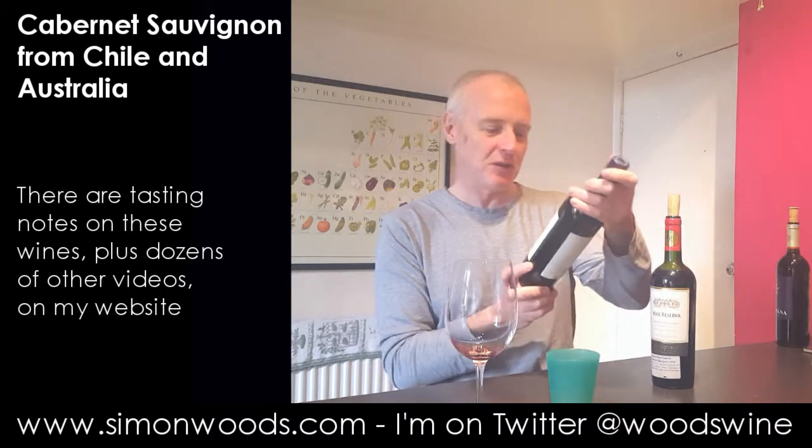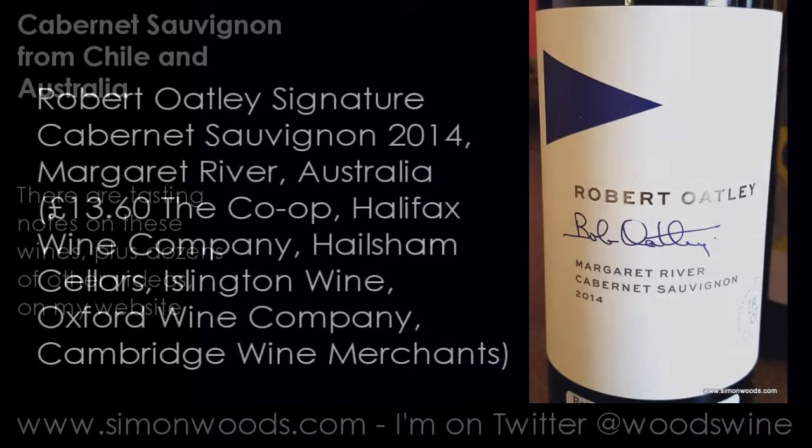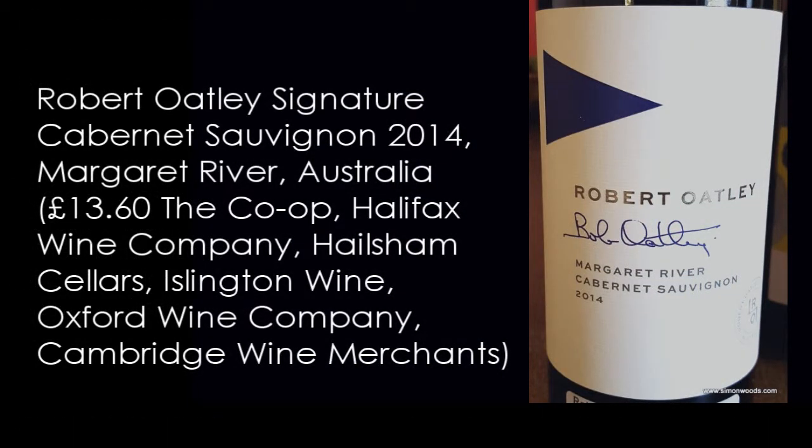What about wine number two? We're in Margaret River for Robert Oakley Margaret River Cabernet Sauvignon 2014. Again, 14% alcohol. Let's give this one a whirl.